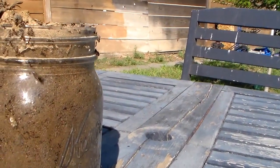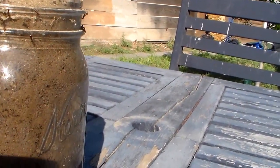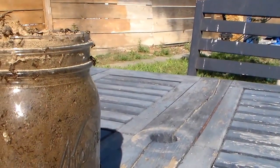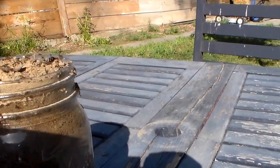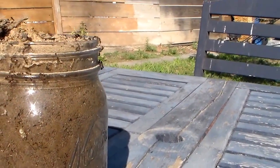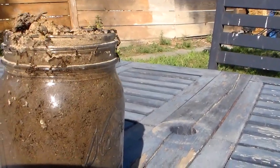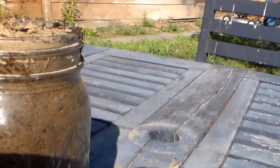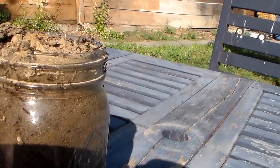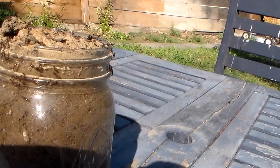However, this ant farm is doing pretty well. I see different kinds, including winged ants. What happened was that when I was digging in the backyard I uncovered a nest with eggs and various types of ants, and I just put them into this jar.